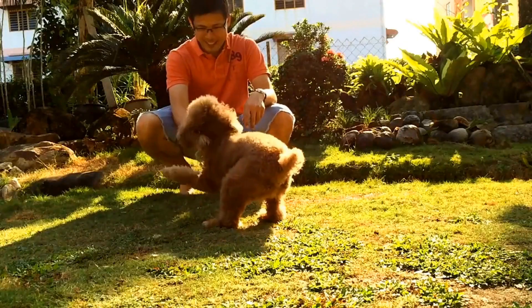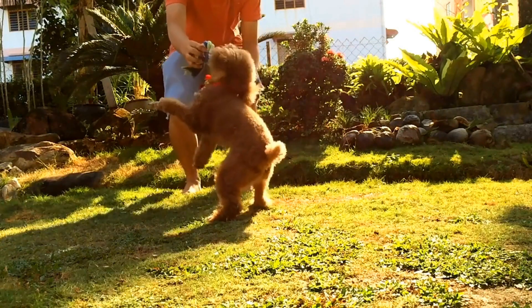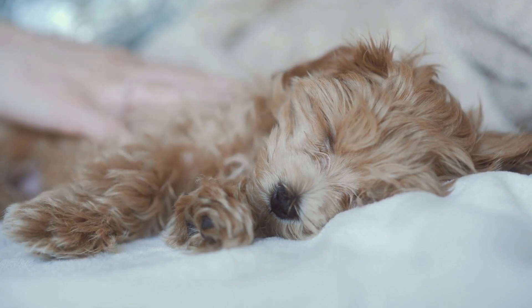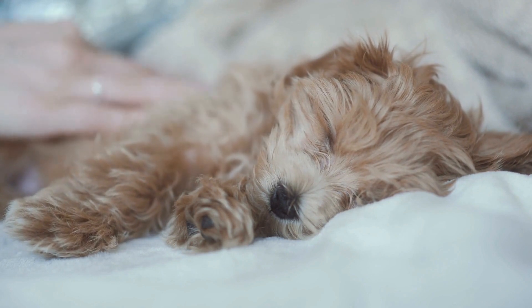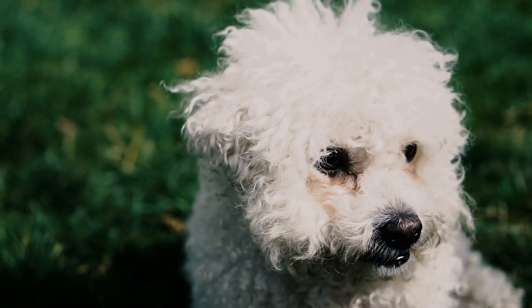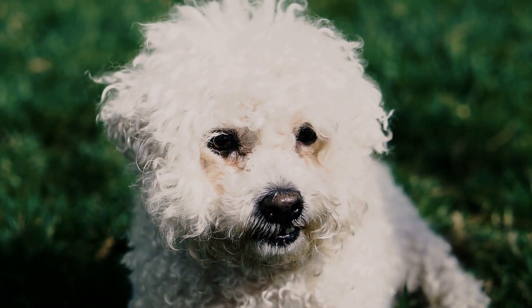In conclusion, taking care of a poodle's dental health is essential for their overall well-being. Regular brushing, professional dental cleanings, appropriate chew toys and treats, a balanced diet, and regular dental checkups are all important elements of poodle dental care. By following these guidelines, you can ensure your poodle maintains a healthy smile and enjoys a pain-free life.